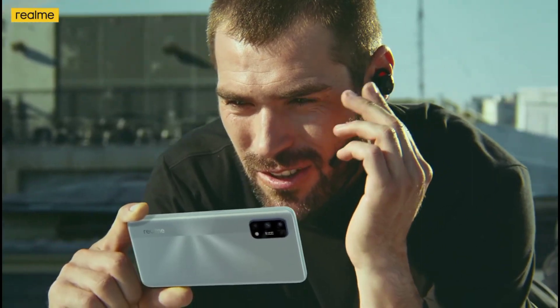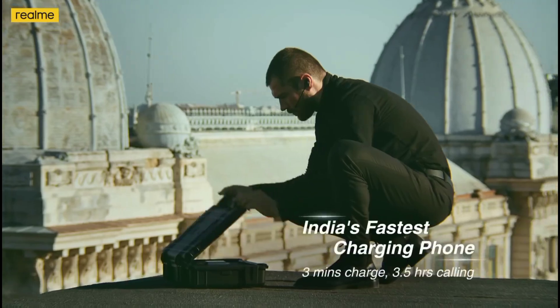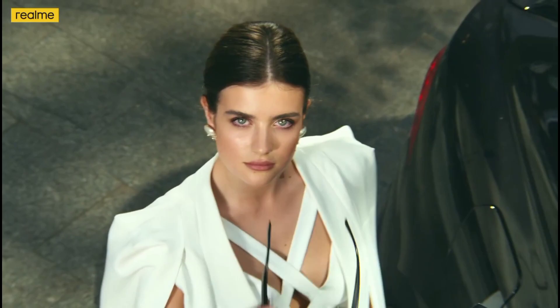The device comes with 6GB RAM and 64GB internal storage. It features a side-mounted fingerprint scanner integrated into the power button, similar to the Realme 5i and 7i lineup.